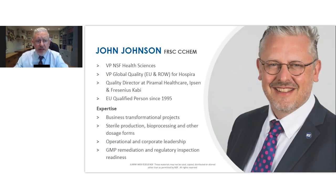I'm John Johnson, VP with NSF Health Sciences, qualified person since 1995, based here in the UK. My career, both in industry and with NSF, has been largely related to business transformation projects — getting sites ready for MHRA, WHO, or FDA inspections, and then looking to maintain that level of compliance through culture change. If you've been following these webinars, you probably saw that I did the first one. Good to be back with you today — let's dive straight in.